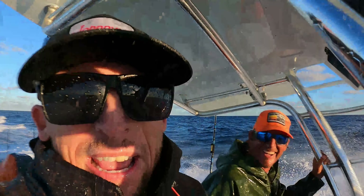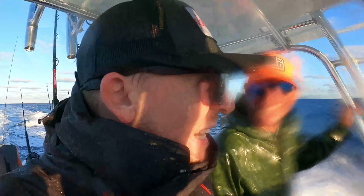This is the ride home — sorry if the screen's a little foggy, we're in a bit of chop.